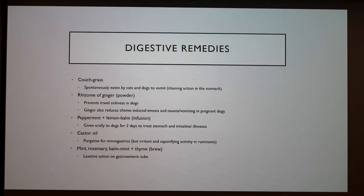For digestive remedies, cats and dogs usually spontaneously eat couch grass, which can induce vomiting and cleansing of the stomach. The rhizome of ginger in powder form can prevent travel sickness in dogs. Ginger has also been found to reduce chemo-induced emesis and nausea and vomiting in pregnant dogs. Peppermint and lemon balm, when made into an infusion, can be given orally to dogs for two days to treat stomach and intestinal illness. Castor oil can be purgative for monogastrics, but it can be very irritant and have a saponifying activity in ruminants.